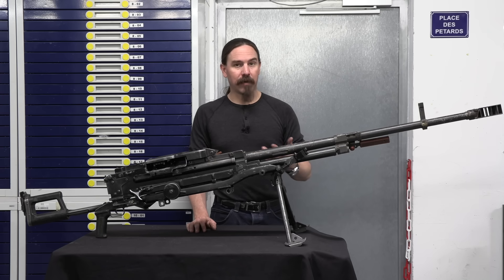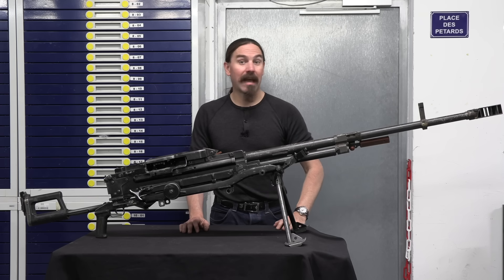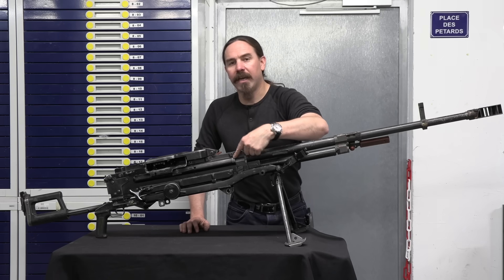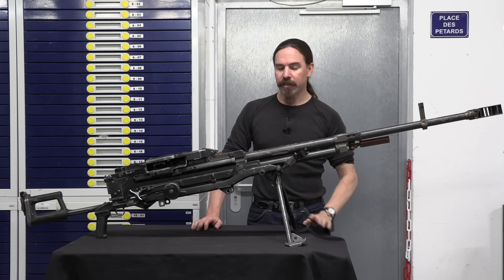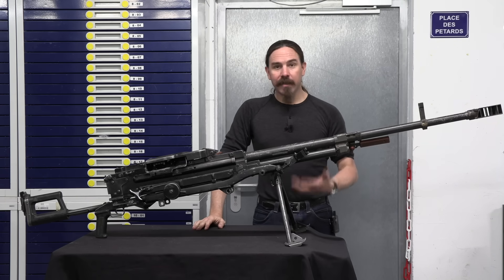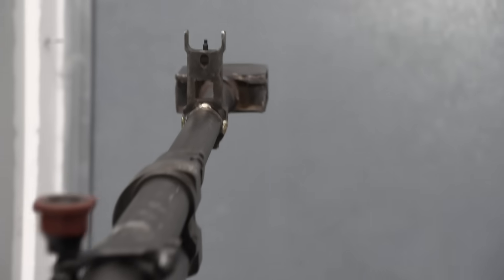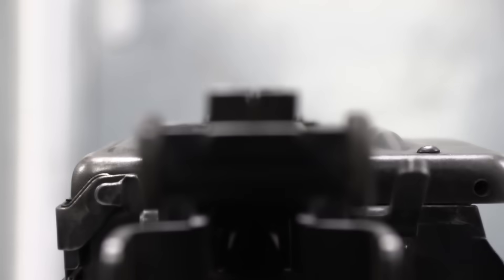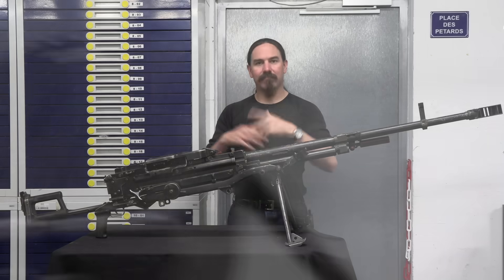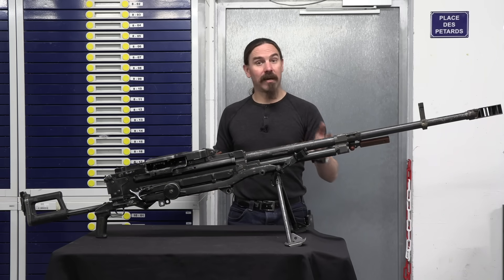It's belt fed, feeding from 10-round metallic belt segments that are linked together, so you don't ever have more than 9 empty links hanging out the end of the gun. It is also a forward eject gun — this tube right here is where the cases spit out. That's particularly valuable when the gun is mounted in a vehicle, where you don't want .50 calibre brass flying around the inside of your APC or tank. You want it to go out the front, through the gun port in the armour. That's the standard ejection system on the gun, no matter how it's mounted.